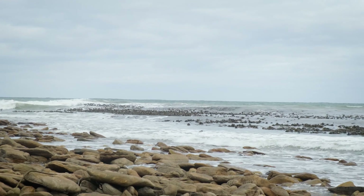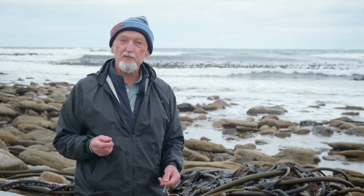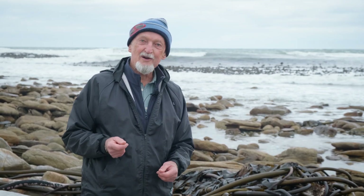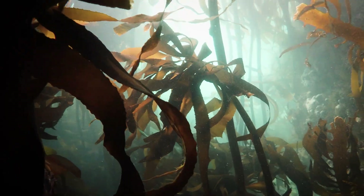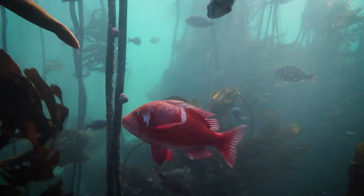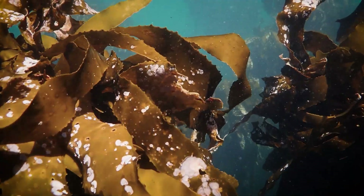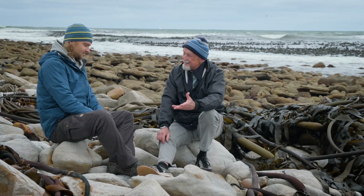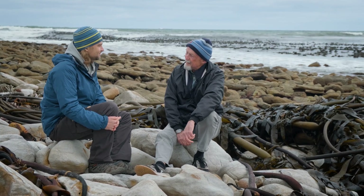This morning we're standing in front of one of the most iconic ecosystems on the Cape Peninsula, this kelp forest behind me. I'm going to bring in one of my former PhD students, Yanis, who's working for the Sea Change Project, and we're going to talk about why the system is so important. We're sitting here on the Cape Peninsula in front of this enormous kelp forest. Can you tell us a little bit about that kelp forest?